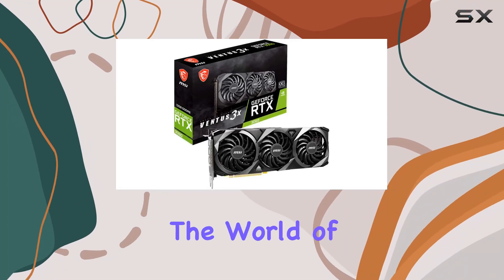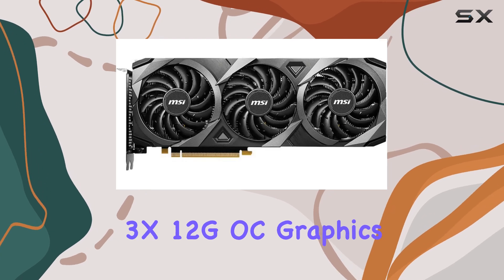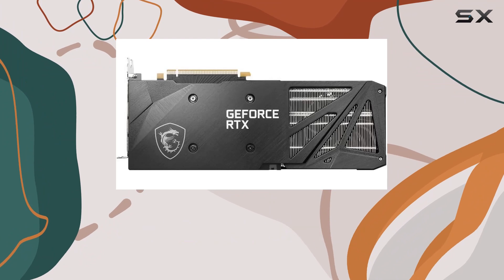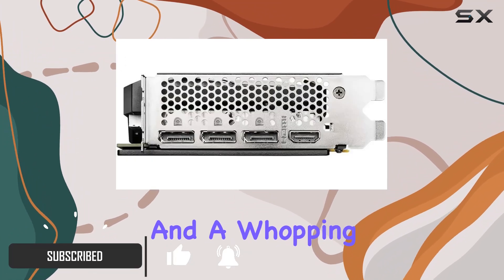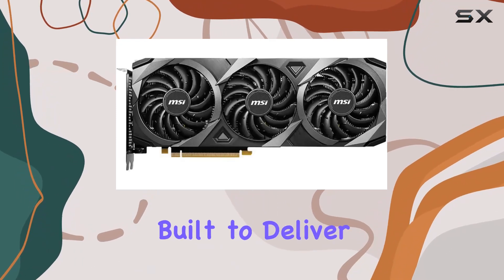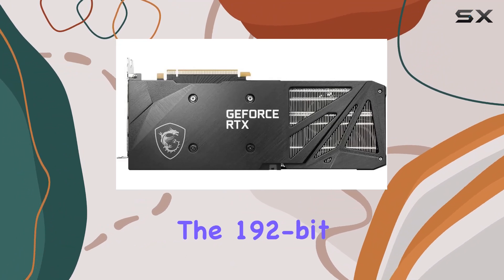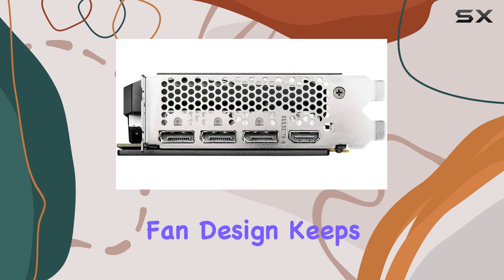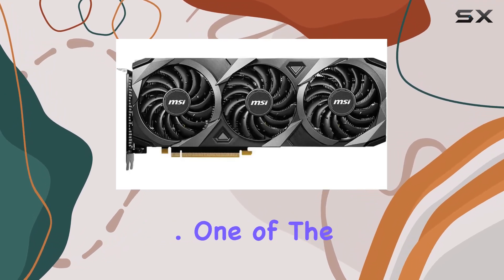Today, we're diving into the world of the MSI Gaming GeForce RTX 3060 Ventus 3x 12G OC graphics card, a powerhouse in the realm of gaming hardware. With its NVIDIA GeForce RTX 3060 chipset and a whopping 12GB of GDDR6 video memory, this card is built to deliver exceptional gaming performance. The 192-bit memory interface ensures smooth data flow, while the Torx triple fan design keeps temperatures in check even during intense gaming sessions.